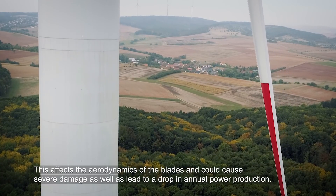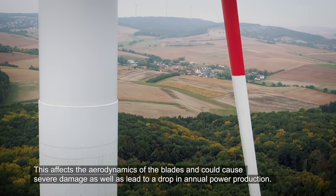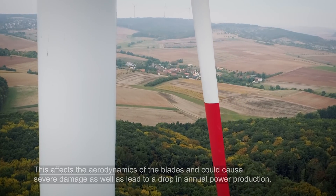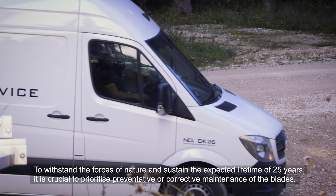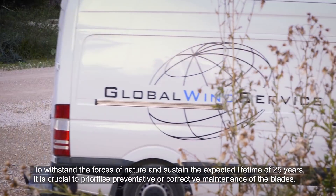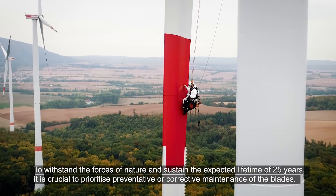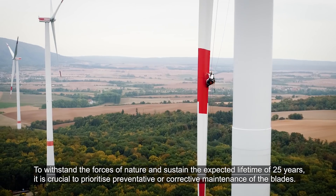This affects the aerodynamics of the blades and could cause severe damage as well as lead to a drop in annual power production. To withstand the forces of nature and sustain the expected lifetime of 25 years, it is crucial to prioritize preventative or corrective maintenance of the blades.